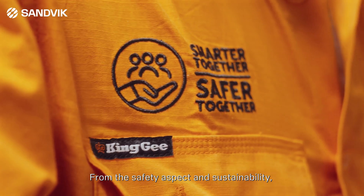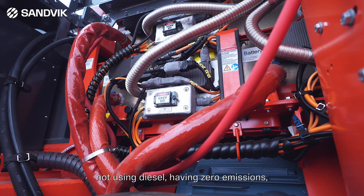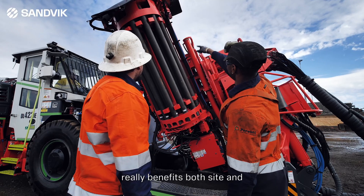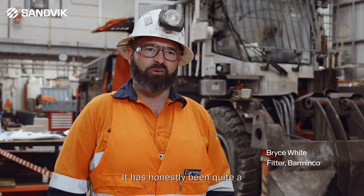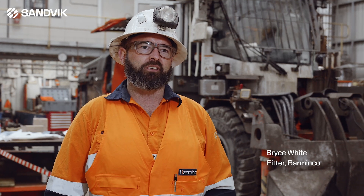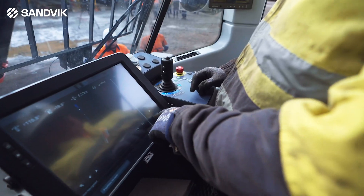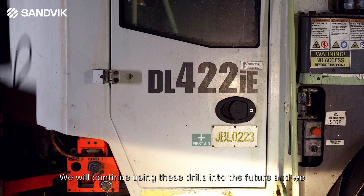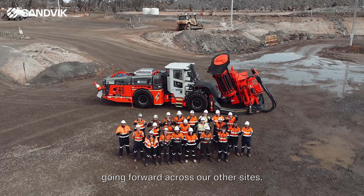From the safety aspect and sustainability, not using diesel and having zero emissions really benefits both the site and the people operating underground. It has honestly been quite a game changer for the industry. It has increased our productivity within the workshop. We'll continue using these drills into the future and we think that there's opportunity for them going forward across our other sites.